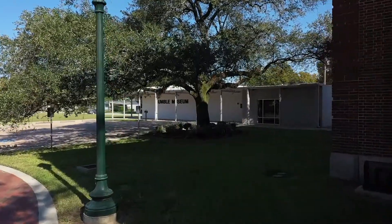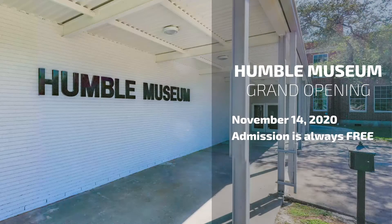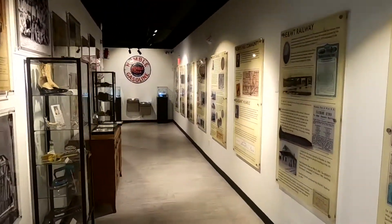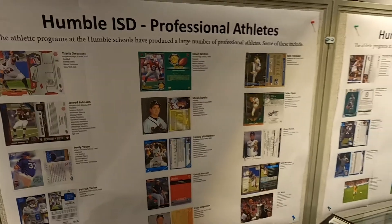Now it has been transformed into the new Humble Museum, which will hold its grand opening on November 14th. The museum details the history of Humble since inception to now. Of course, Humble ISD is a big part of that history.